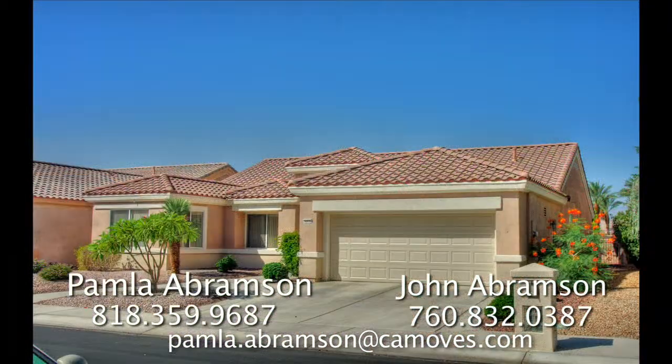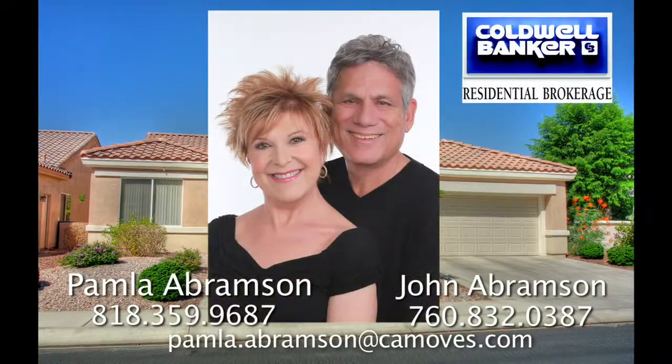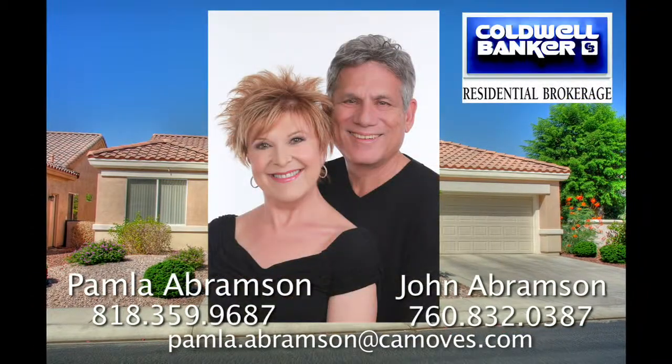Located at the award-winning Sun City Palm Desert, this immaculate home could be just right for you. For more information or a private showing, contact Pamela and John Abramson, Coldwell Banker Residential Brokerage.